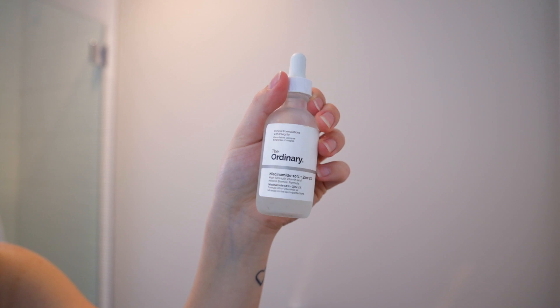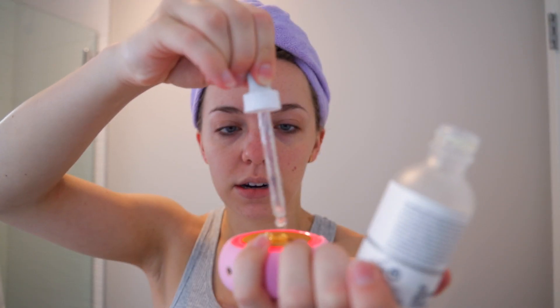I'll turn the app on. What I'm going to do is take my Ordinary Niacinamide and Zinc and put a little bit on here, or you can put it on your face and then use the mask on your face — that's actually probably more effective. I'll start going. Red means it's warm right now, and then it changes temperatures and eventually starts buzzing.